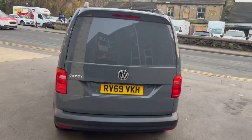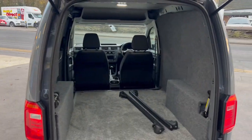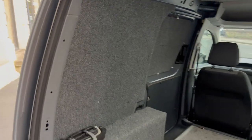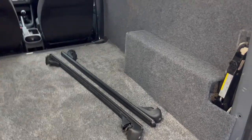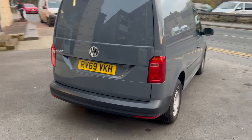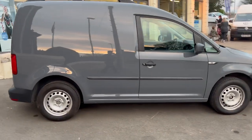It's a tailgate model, this one. It's got rear parking sensors. The previous owner has carpet lined some of the back out and removed the bulkhead. There is also a set of roof bars. As you can see it's in great condition.